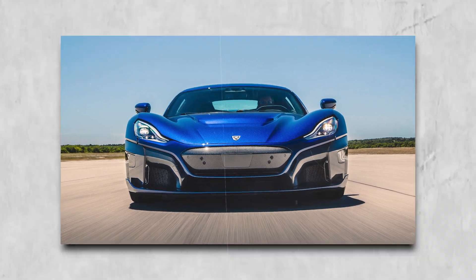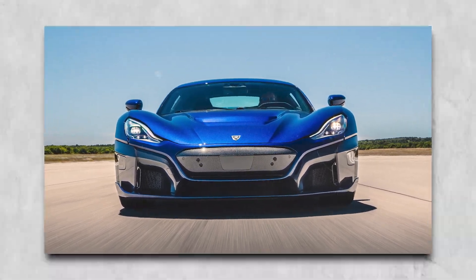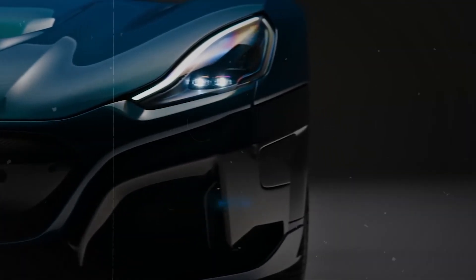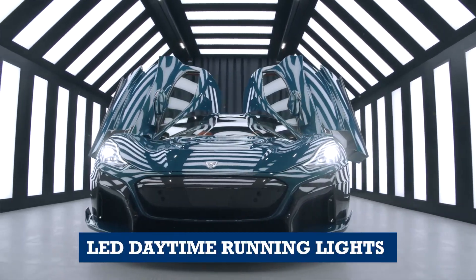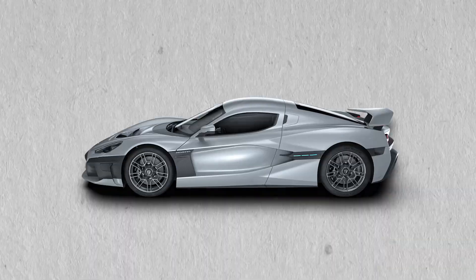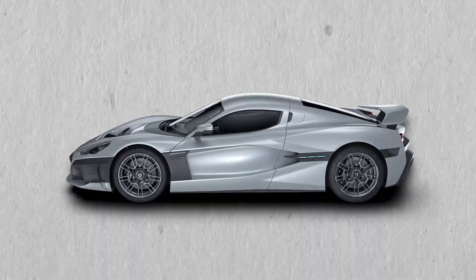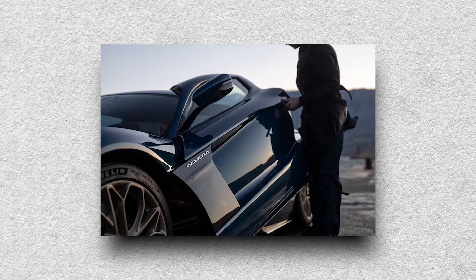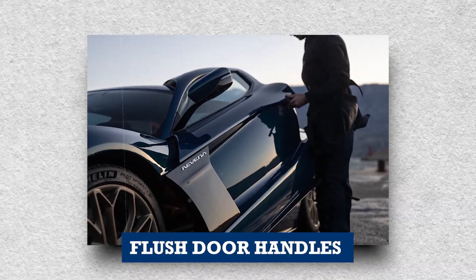The front is dominated by a large grille that helps to cool the car's battery and motors. The headlights are slender and angular, giving the car a menacing look. They're also equipped with LED daytime running lights and adaptive headlights that can swivel to follow the direction of the steering wheel. The sides are smooth and featureless, with no door handles or exterior mirrors, helping to improve the car's aerodynamics and reduce drag. The Nevera also has flush door handles that pop out when the car is unlocked.